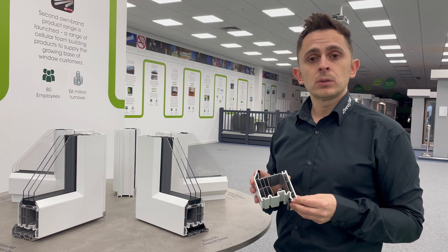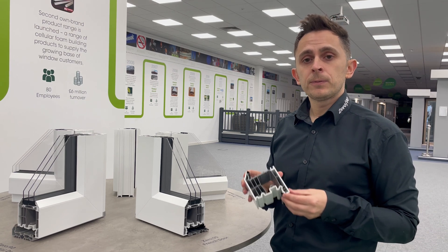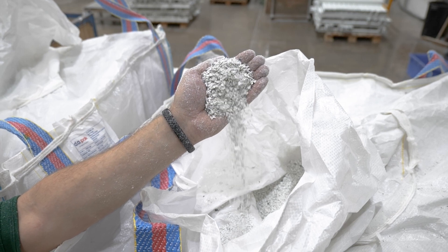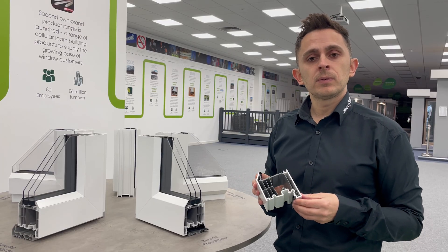Once the product has been installed and used for many enjoyable years and it comes towards the end of its useful life, it can actually be fully recycled and will find its way back into the PVC ecosystem. 090 is a great product and a product fit for an environment of the future.